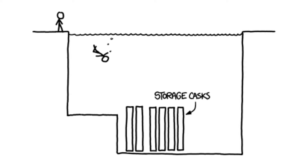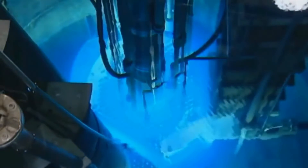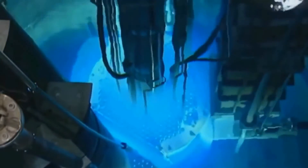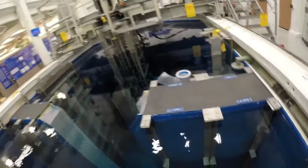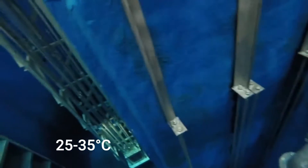As shown in this image, the storage casks are stored at the bottom of the pool. One doesn't have to worry about heat, even though the temperature of the pool is higher than that of the average pool. The temperature in the pool can be as high as 50 Celsius, but usually stays within the 25 to 35 Celsius range.